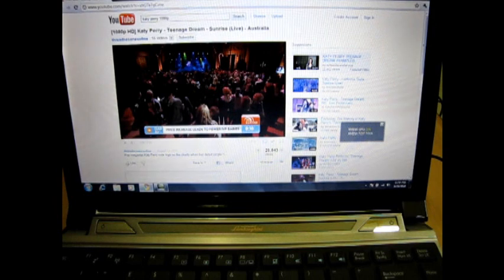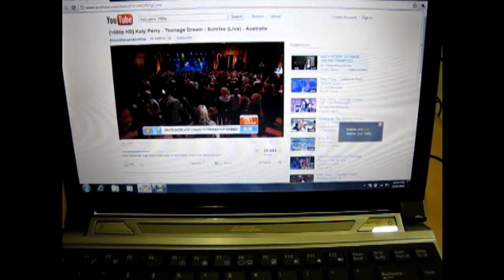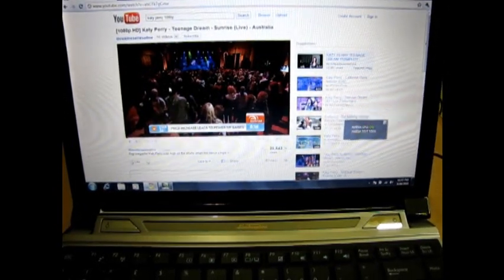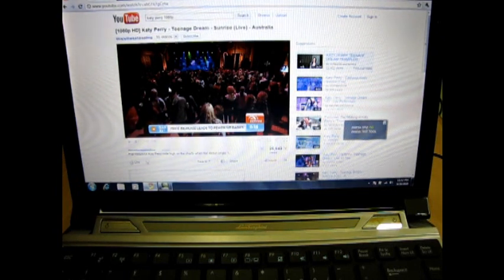So here I have with me a video of a concert of Katy Perry which she did in Australia. I am running a little tool here which shows that the GPU is active and it is handling all the video stuff.